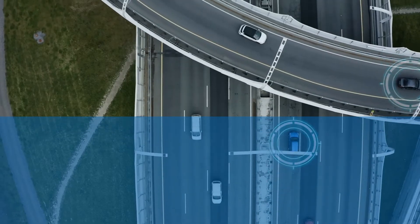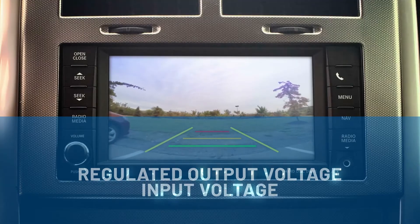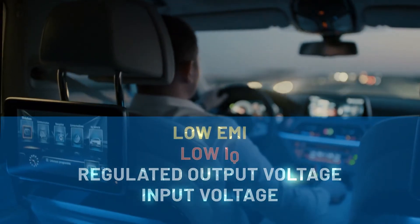In automotive applications, it can be difficult to regulate the output voltage in a system where the input voltage can vary above or below the desired output. Adding OEM requirements for low quiescent current and low EMI compounds the challenge.